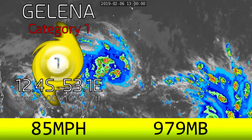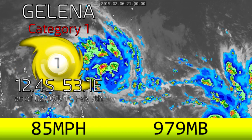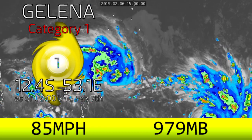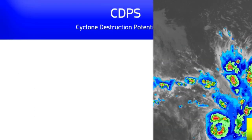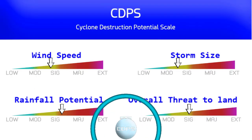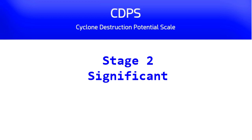The storm is at 85 miles per hour with a pressure of 979 millibars at 12.4 degrees south, 53.1 degrees east. It is a category one on the Saffir-Simpson hurricane wind scale according to Force 13 routine analysis, and also a stage two on the CDPS scale, currently with significant wind speeds, significant rainfall potential, moderate significant storm size, and a significant threat to land. A stage two on the CDPS scale means it could be significant when it comes to the impacts it could bring to land.